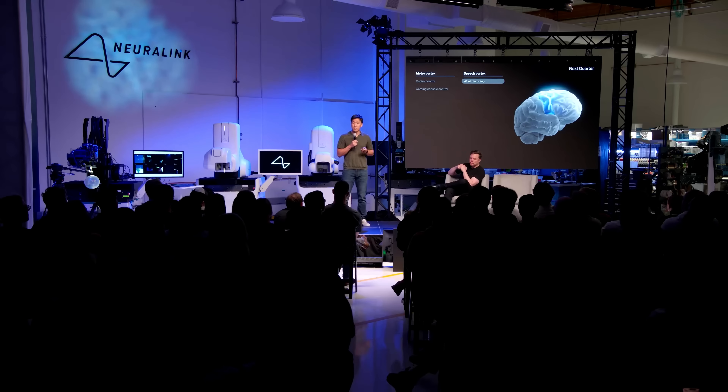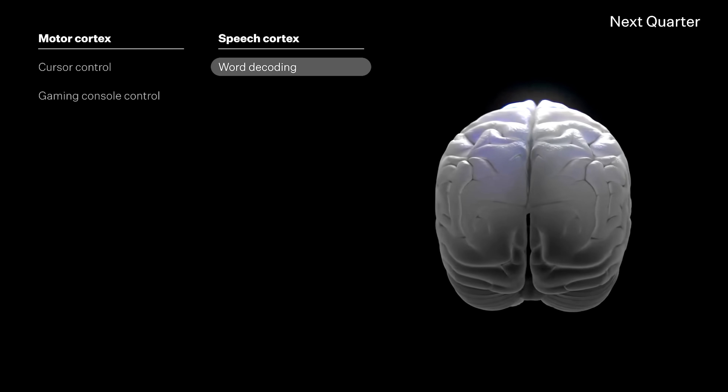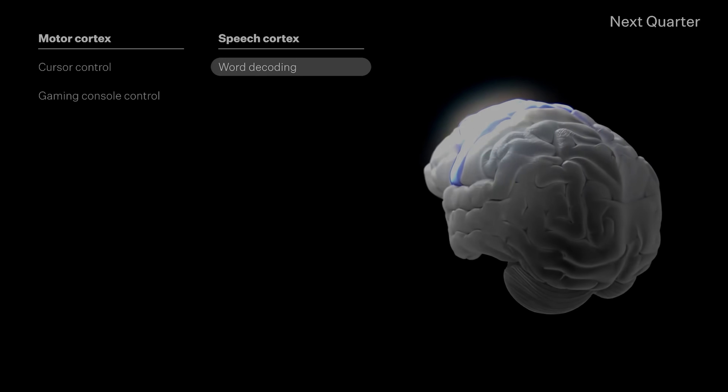This is how they can control the computer just via Bluetooth and no hands. Next quarter, we're planning to implant in the speech cortex to directly decode attentive words from brain signals to speech. Neuralink wants to help those without a voice to be able to speak.